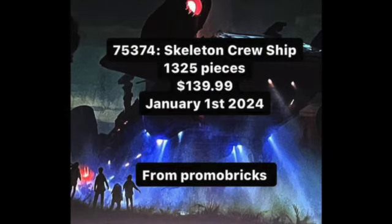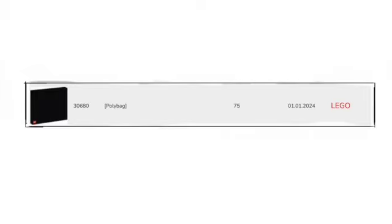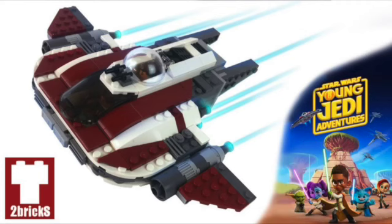We don't really know much about the Skeleton Crew show from Disney+, but that is what it will be. We will also have polybag 30680 — 75 pieces, January 1st. And then we have the Crimson Firehawk, which should be about 140 pieces, $50, also releasing January 1st, 2024.